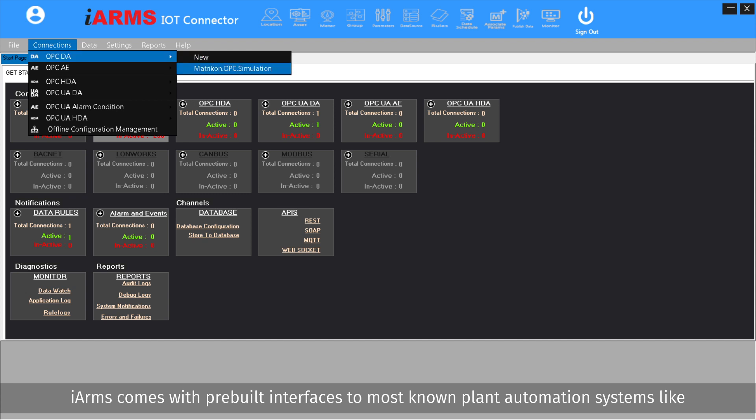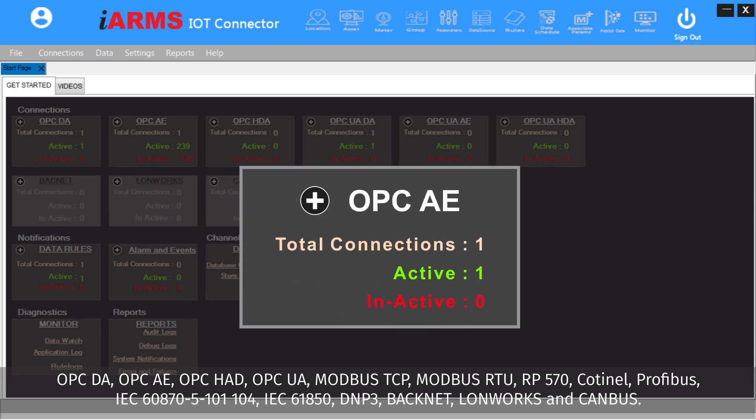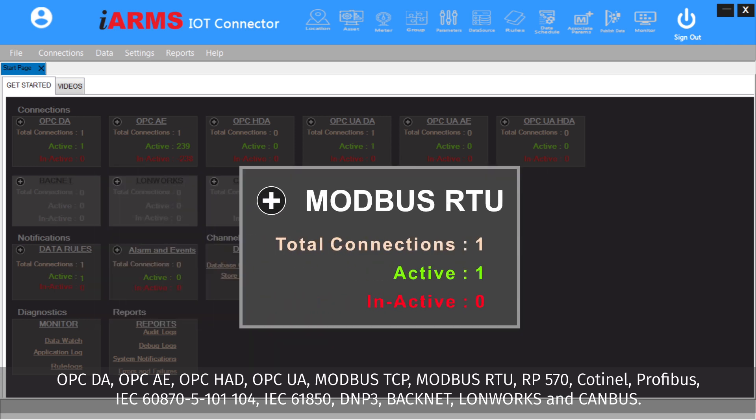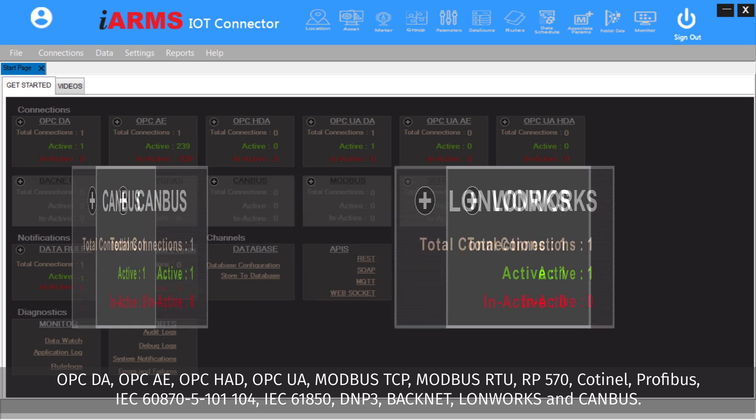iARMS comes with pre-built interfaces to most known plant automation systems like OPC DA, OPC AE, OPC HAD, OPC UA, Modbus TCP, Modbus RTU, RP 570, CAN, Profibus, IEC 60870-5-101, IEC 60870-5-104, IEC 61850, DNP 3, BACnet, LonWorks, and more.